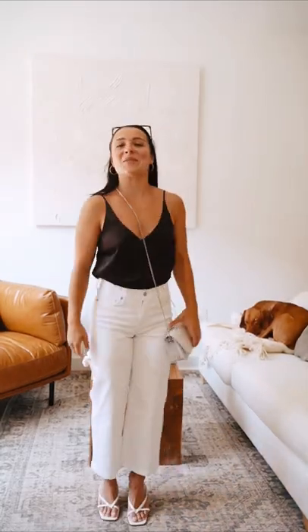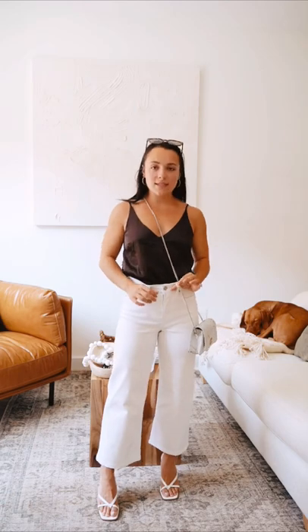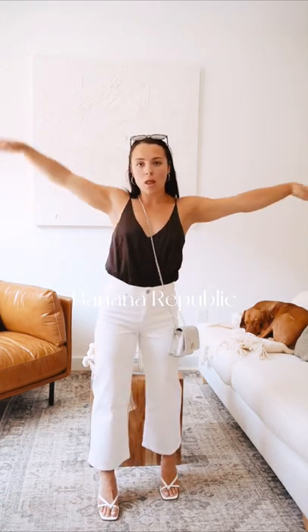Third outfit is also from Banana Republic. Pants, extremely stretchy. Tank top, breathable. Love it.